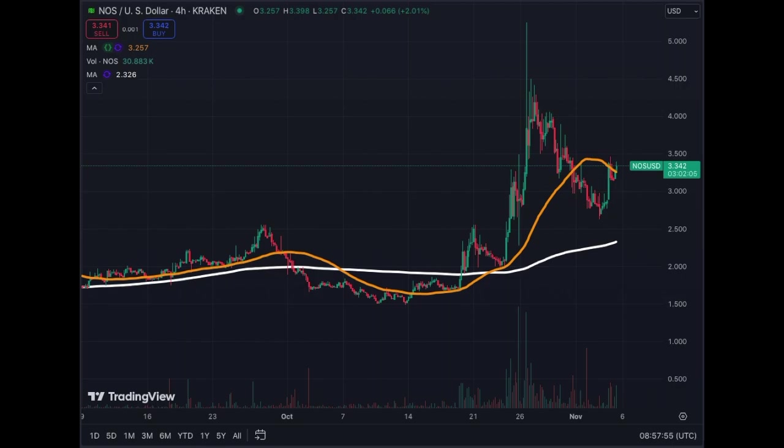Today is election day in the U.S. I'm sharing this crypto coin Nosana today — have a look at it. It doesn't mean trade it, look at it, because it has been performing recently quite well. Nosana is an AI play.